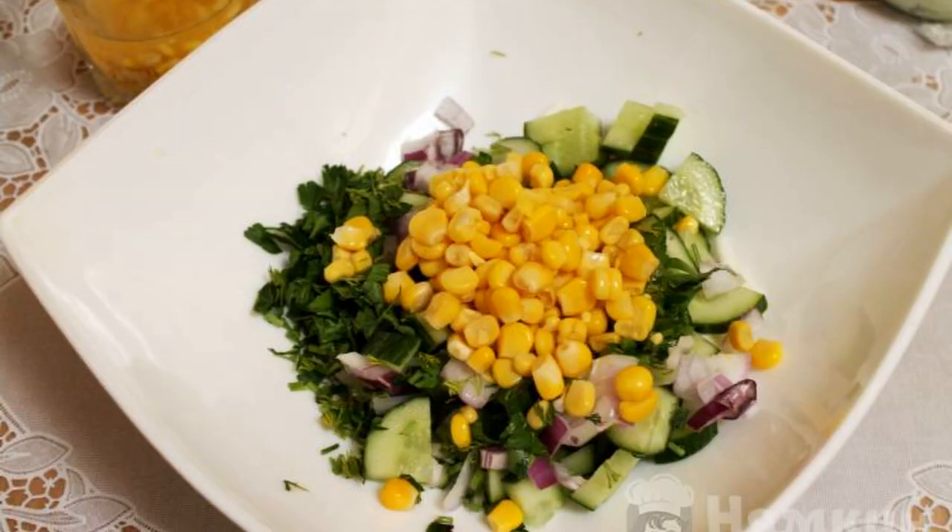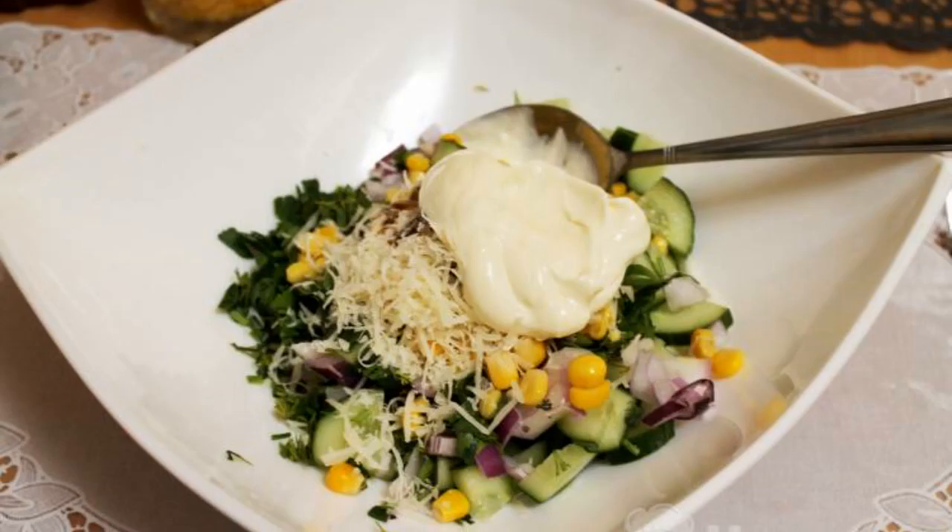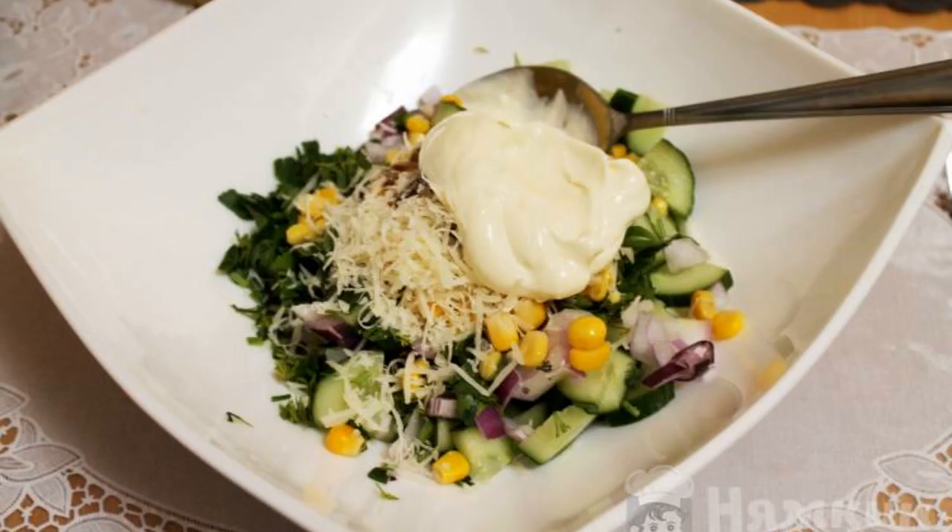Add the corn strained from the filling. Grate the hard cheese on a fine grater and add to the salad. Season with soy sauce and good mayonnaise.